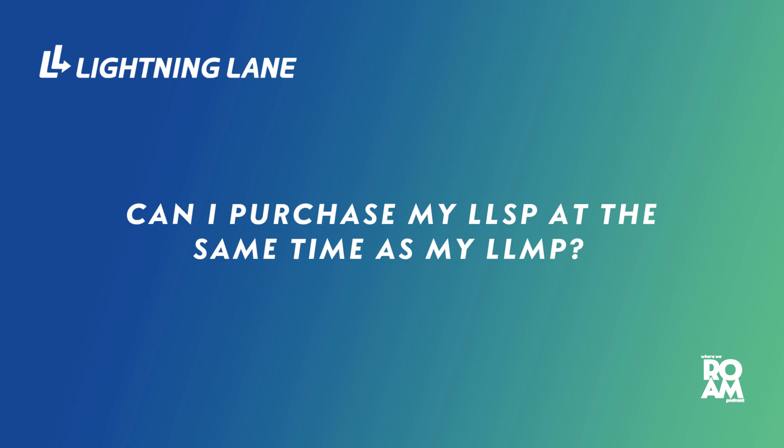Can I purchase my Lightning Lane Single Pass at the same time as my Lightning Lane Multipass? Yes. The best part — confirmed by my contact at Disney — is that once you make that Lightning Lane Single Pass selection and put it in your cart, it holds your time. So once you make that selection, you can go through your Multipass selections, and it'll lock all that in. For those making selections at 7 a.m., you know how quickly some can go, so this is a big deal.